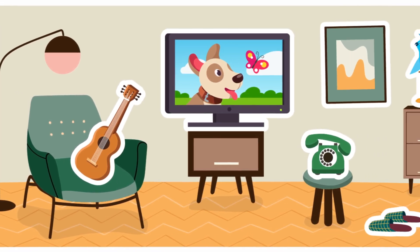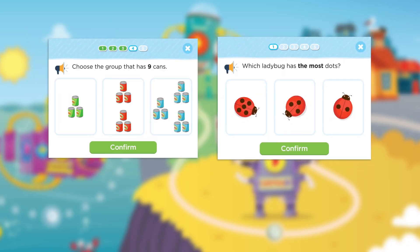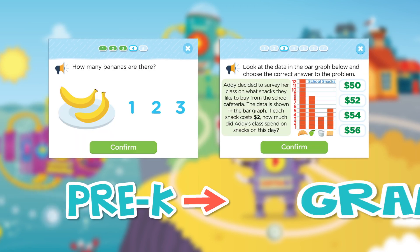All of our graphics are age-appropriate, relevant, and engaging. We have quizzes on all subject areas from pre-K all the way to third grade.